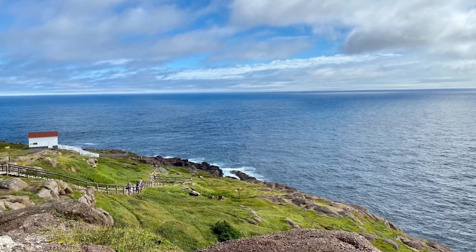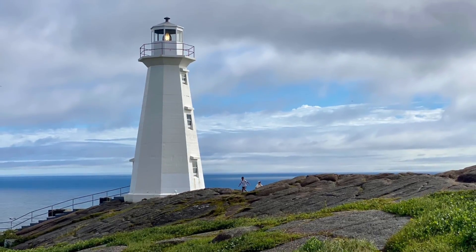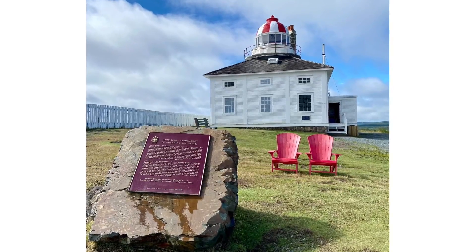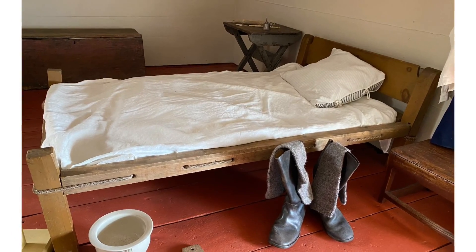We stayed at Cape Spear, which is the easternmost point in North America. We checked out this lighthouse, and then walked up to this older lighthouse where we got a tour of what it was like to live and manage this lighthouse 24-7.